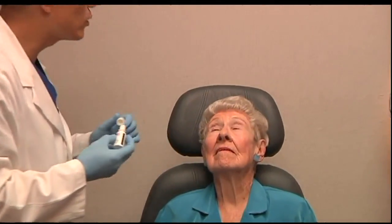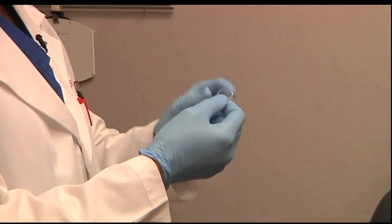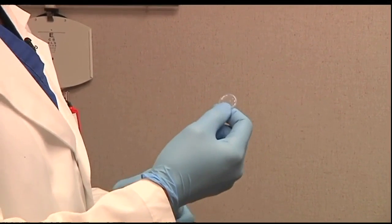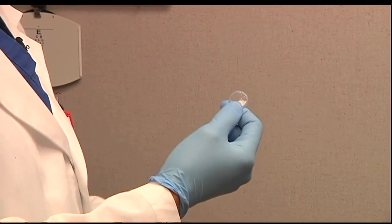Numbing drops are placed in the eye. The small translucent disc carries the membrane of human placenta tissue. That slowly melts, and as it melts, that's when it releases all the healing factors that are going to get your eye better.